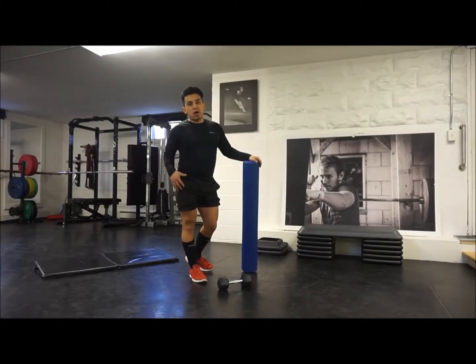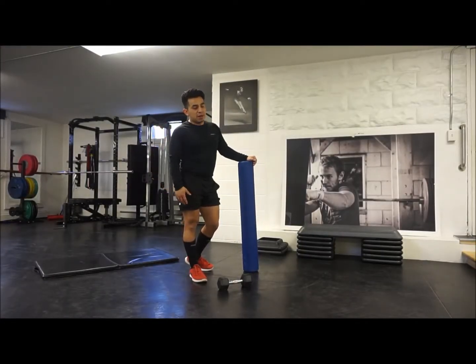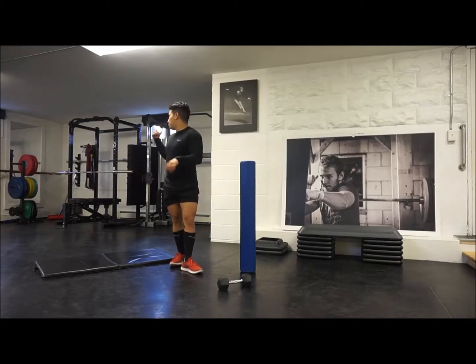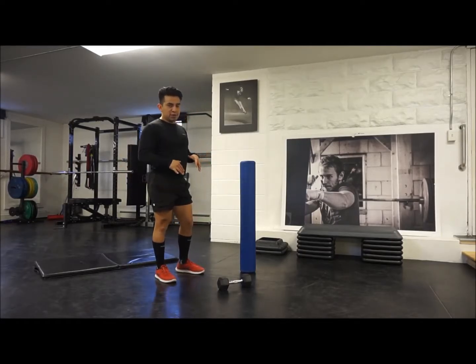I'm going to show you a single leg RDL — RDL standing for Romanian deadlift. It's a great hamstring exercise. We're going to do it with the dumbbell today. You can also do it with a cable machine or the barbell, but we're going to stick with the basics right now and from there you can progress.